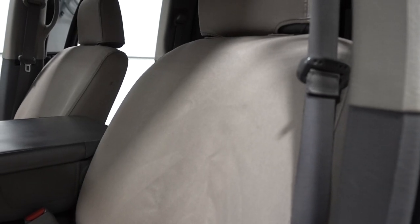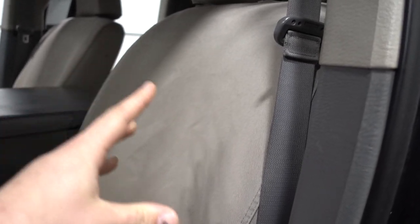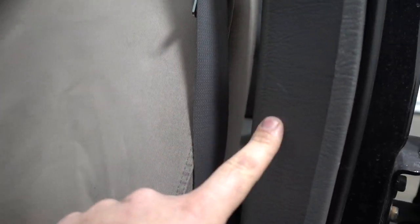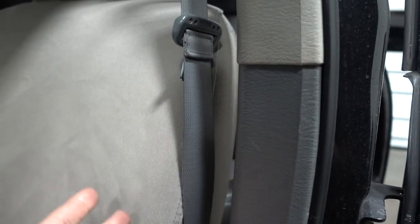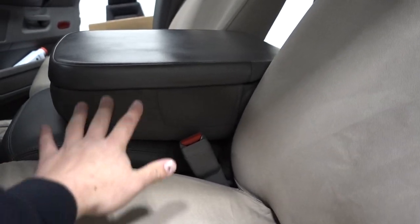Now let's get into some of the negatives that caused me to replace these. First thing: the color. I'm pretty sure I picked the right color from Gino's description — they're a lighter gray — but they look more tan and almost match the lighter interior color rather than the darker gray. That's something I was never really happy about, though it may have been my mistake picking the wrong shade.